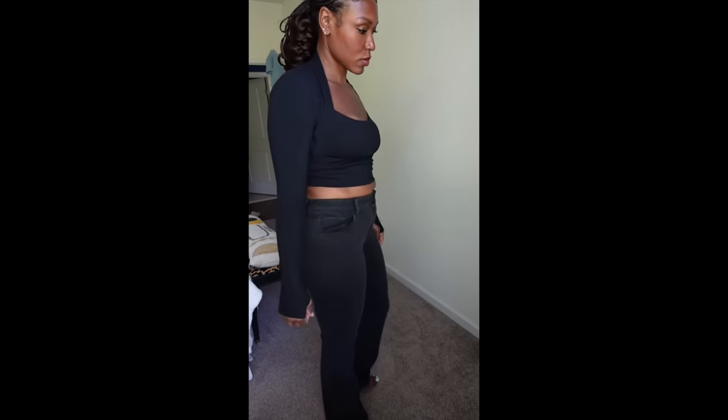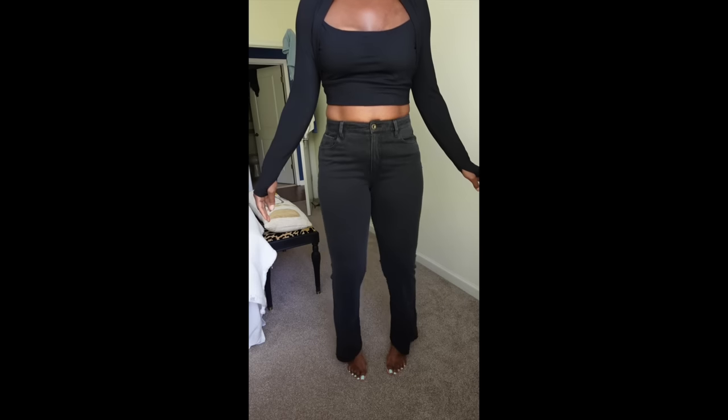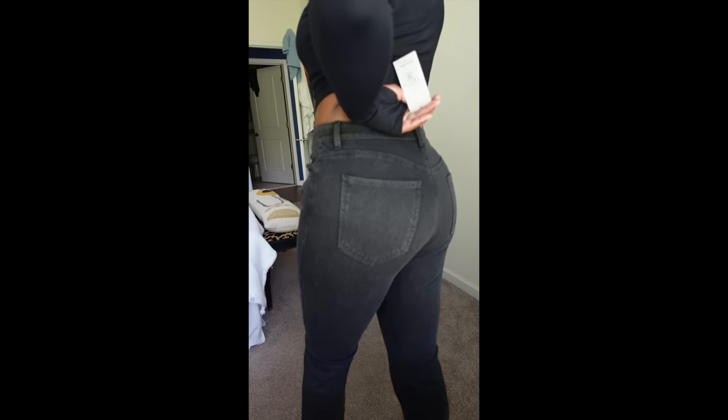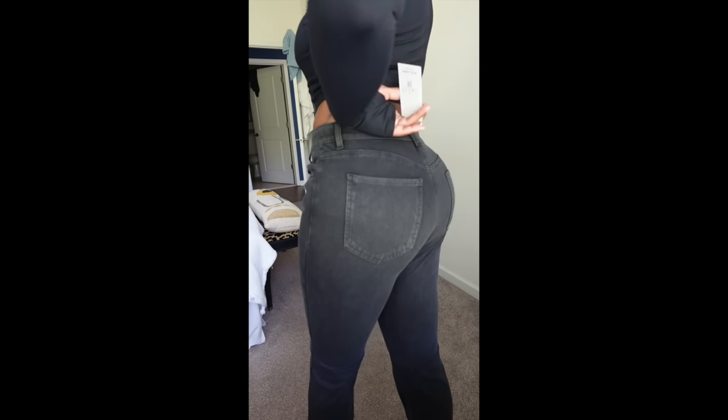These are the Halara Magic Mid-Rise Knit Denim Flare Pants. They were really comfy — they mimic the look of jeans without feeling like jeans. They hug my curves and they're a great length. I'm 5'10" and I'm just able to stretch and move in these. They have five pockets in total: two back pockets and three front pockets, and they also have belt loops. The booty looks great in them, honestly.